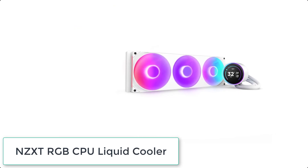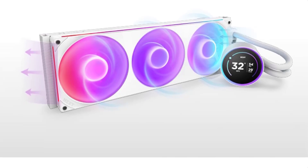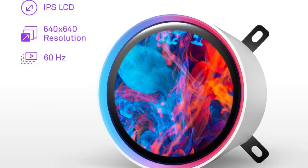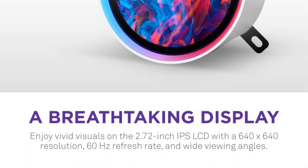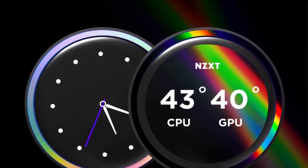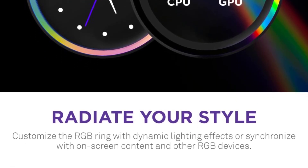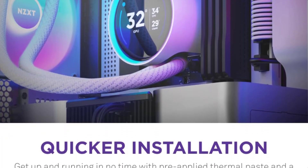At number 3 we have the NZXT RGB CPU Liquid Cooler. Its custom-designed NZXT turbine pump efficiently cools heat-prone CPUs with high flow rate and head pressure. Enjoy a large 2.72-inch IPS LCD with 640x640 resolution, 60Hz refresh rate, 690cd/m² backlight, vibrant 24-bit color, and wide viewing angles. Display GIFs, monitor real-time performance, and integrate with Google Photos, Spotify, and YouTube. Sync the RGB LED ring with on-screen content. Installation is simple with pre-applied thermal paste, a single breakout cable, and tool-free mounting brackets for AMD AM5, AM4, and Intel LGA1851/1700/1200/115X sockets.